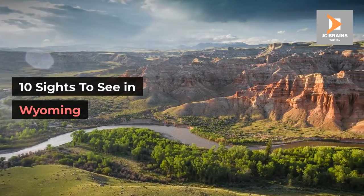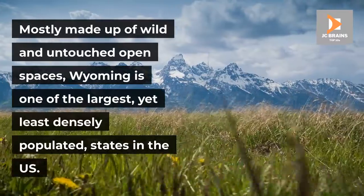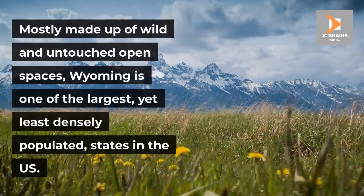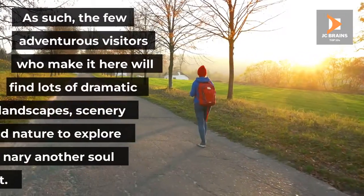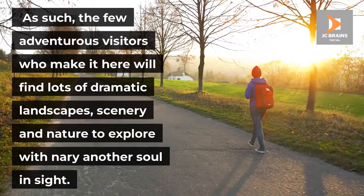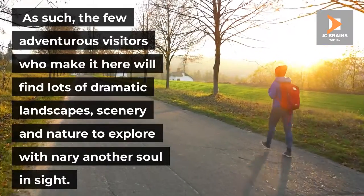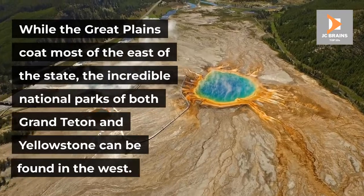10 Sites to See in Wyoming. Mostly made up of wild and untouched open spaces, Wyoming is one of the largest, yet least densely populated, states in the U.S. As such, the few adventurous visitors who make it here will find lots of dramatic landscapes, scenery and nature to explore with nary another soul in sight. While the Great Plains coat most of the east of the state,